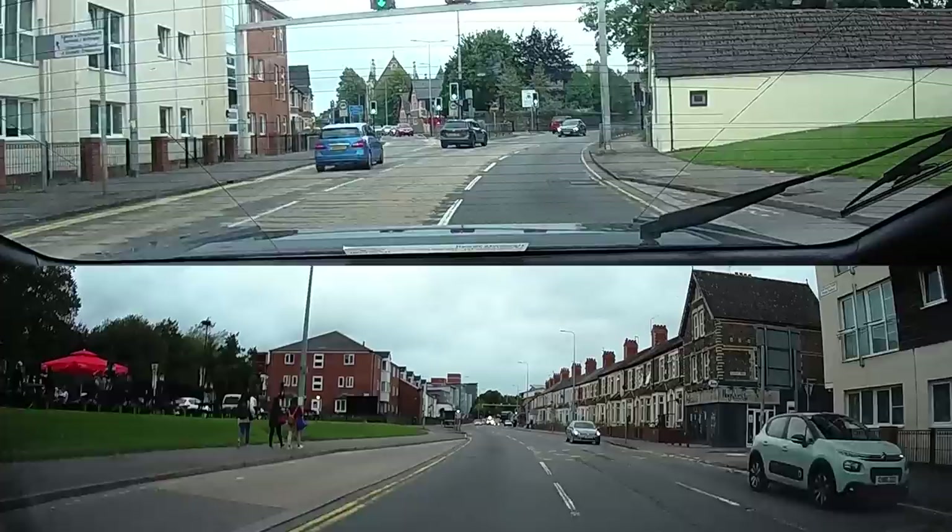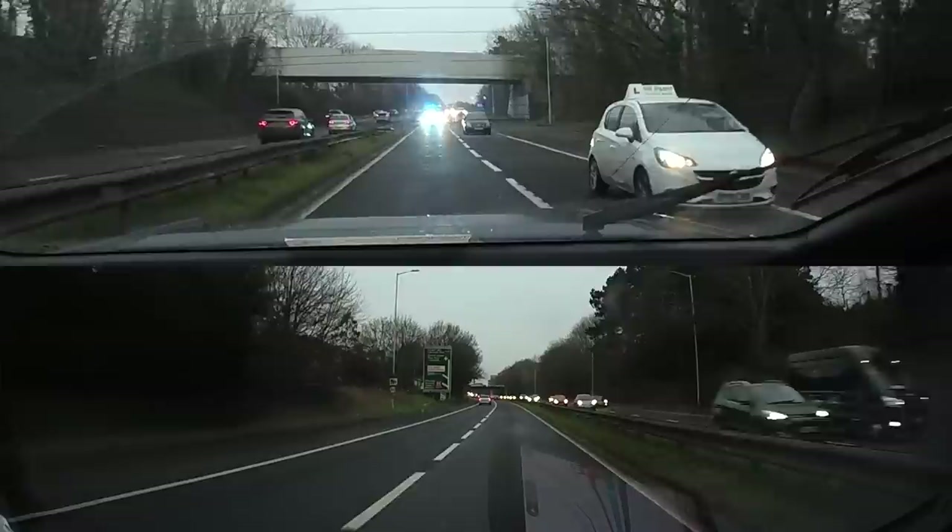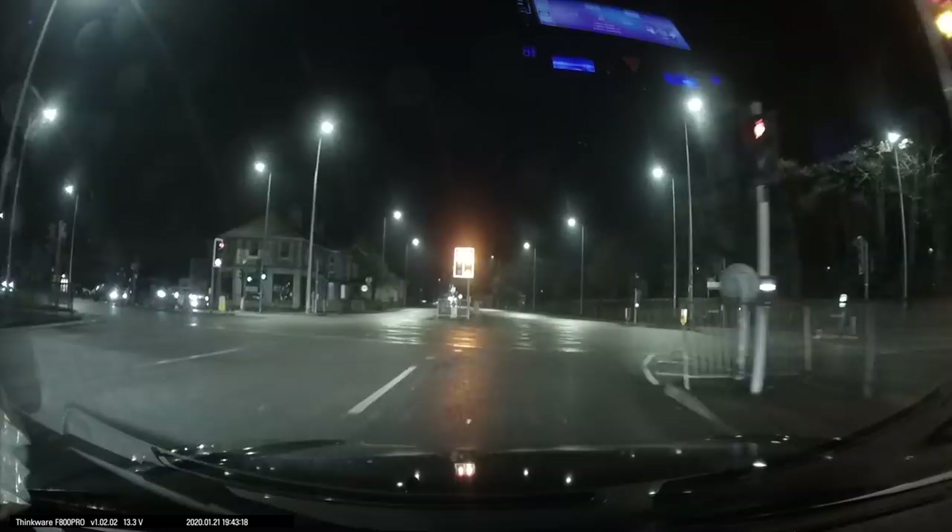Driving an emergency service vehicle requires a high level of skill to be able to progress through traffic safely. The traffic conditions won't always be light so they can make swift progress easily. In fact on some occasions they'll even have to go on the wrong side of the road to get through the traffic queues. Don't worry about this, they're well trained to assess risk and act accordingly. All you need to do is give them space.